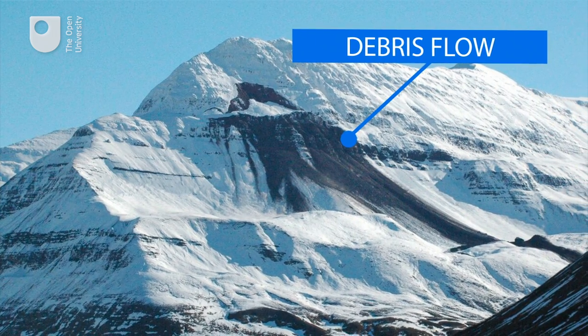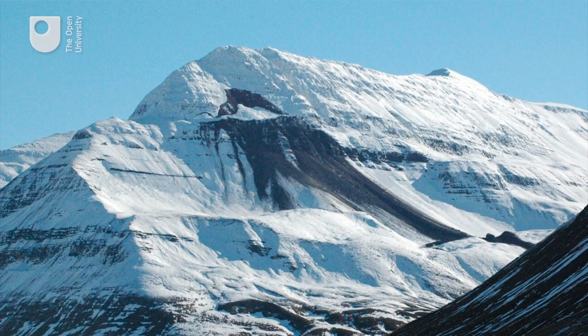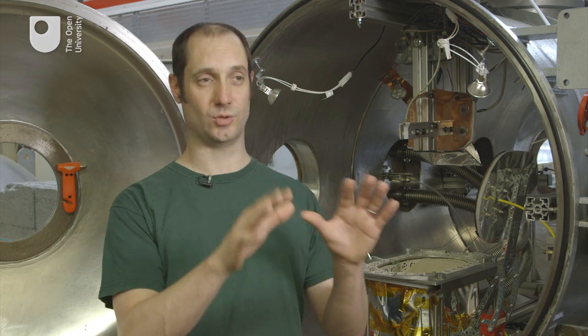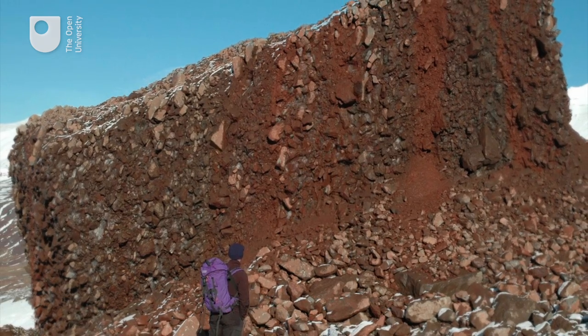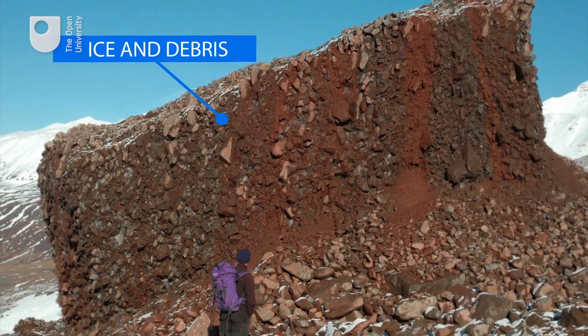This picture shows a debris flow from Iceland that happened a few years ago. At the top of the picture you can see there's a little arc shape of dark material and that's a slump. All of that material that was there has slumped down slopes, and it turns out that it was actually full of ice and that ice melted, which triggered a debris flow.